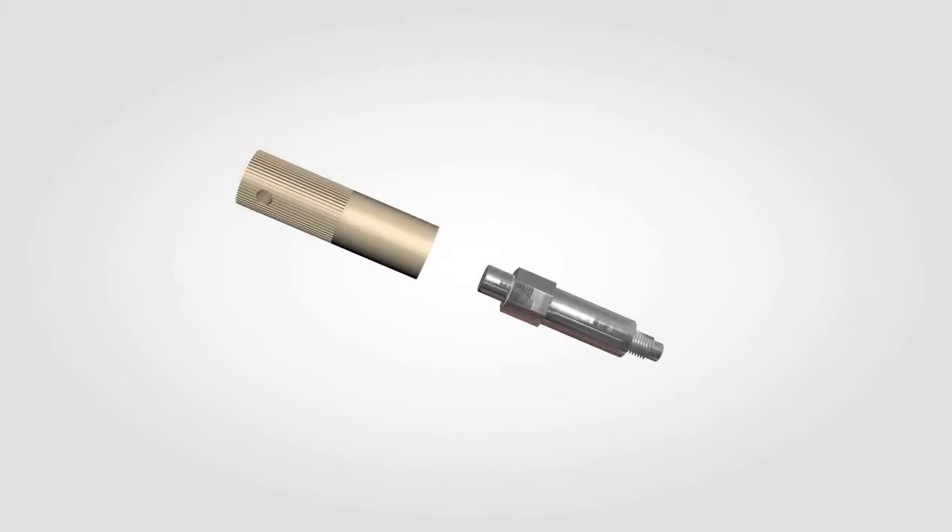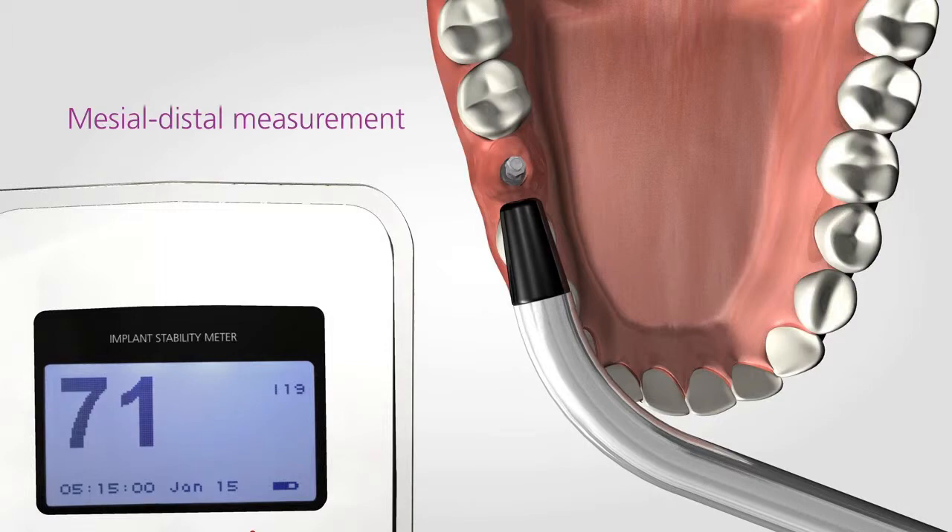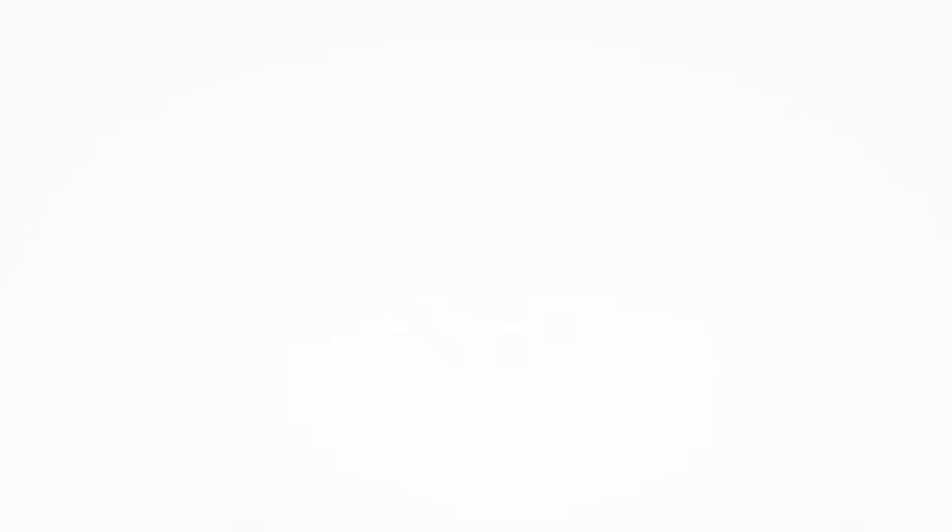The SmartPeg is attached to the implant and the stability value is registered by the probe. Comparing this value to a baseline reading at implant placement, the doctor now has knowledge of the exact degree of osseointegration. The decision on whether to proceed or not can now be made in a more predictable way.